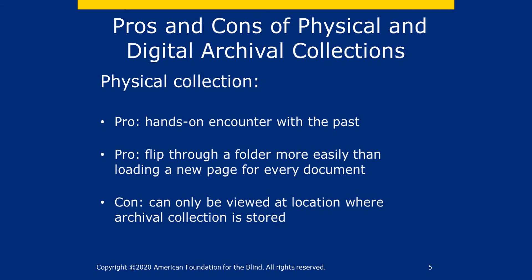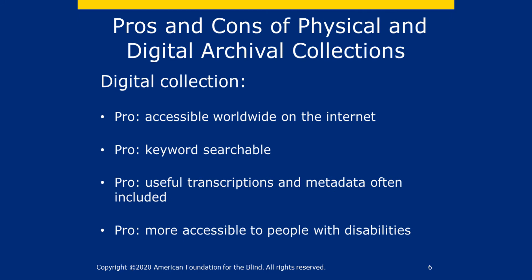With a physical archive, you can flip through a folder more easily than loading a new page for every document. Unfortunately, most archives are not digitized, so it's still far easier to access many more items by visiting a physical collection. However, there are also many advantages to digital archival collections. Most importantly, they are accessible worldwide on the internet — you don't have to travel to see what's in the archive. Many are also keyword searchable.